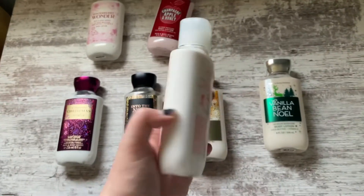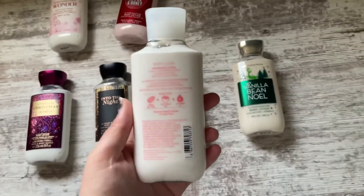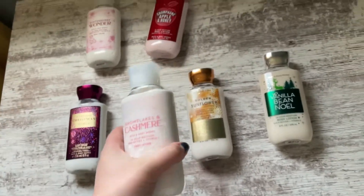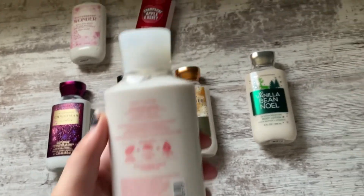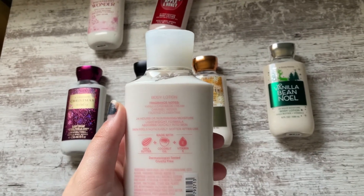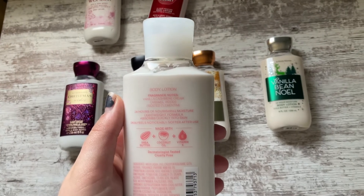Then we have Snowflakes and Cashmere. This is my other favorite scent from this winter line along with Sweater Weather. This is a super soft scent — I think it can be worn year-round, and this one smells really good with Champagne Toast. Notes are Oats, Vanilla Cashmere Cream, Caramel Woods, and Frosted Clementine.